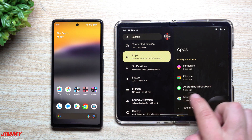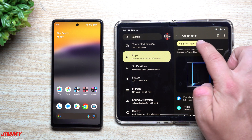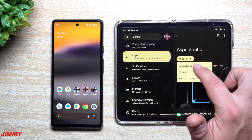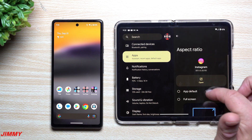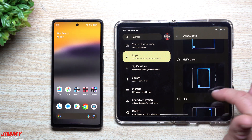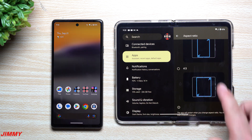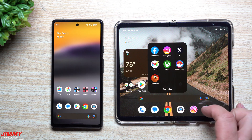As you scroll down in settings you're going to see an option for aspect ratio, and you're able to change either the suggested apps or even all applications. You can go to every single application on your phone and change the size. If we keep it as suggested applications and scroll down, you can see Instagram right there and you can make it full screen, half screen, or 4x3.